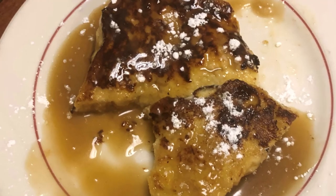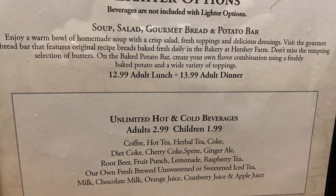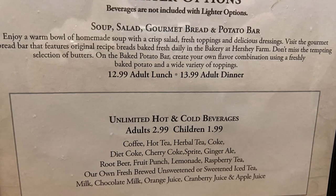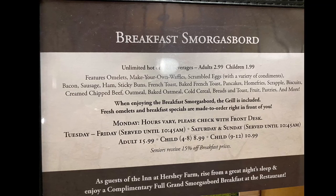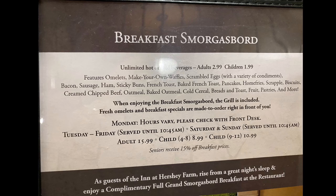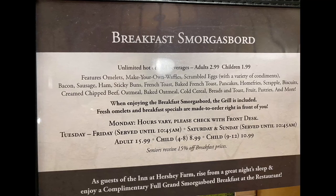Another highlight and suggestion: they also have a lighter option if you want less food but still want to enjoy the atmosphere. They also have their breakfast smorgasbord menu, and if you stay here you actually get a free breakfast smorgasbord — that's a really big bonus to staying here, because that's a lot of food and it would fill you up for most of the day.